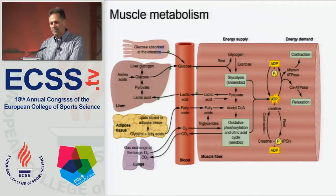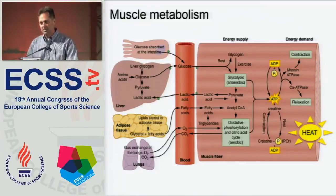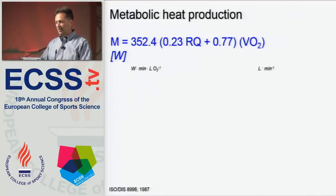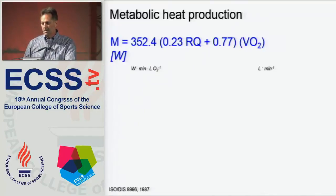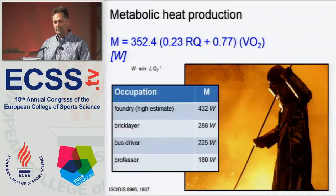As exercise physiologists, we're used to looking at metabolism from this perspective — using substrates to ultimately generate ATP. But as a thermophysiologist, I'm much more interested in heat production, because on balance it's much, much greater than the energy used for efficient work. For steady-state exercise, we can look at metabolic heat production as a simple function of VO2, where M in watts equals some energy conversion factor times VO2 in liters per minute. We can predict metabolic heat production in watts for a variety of occupations. College professors don't work very hard and thus don't generate much heat compared to people who do real work.